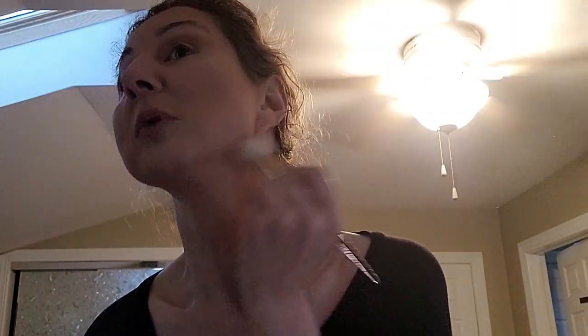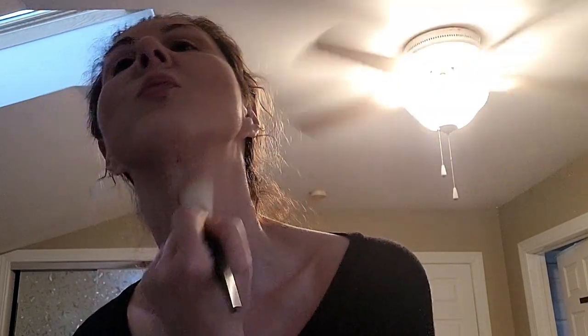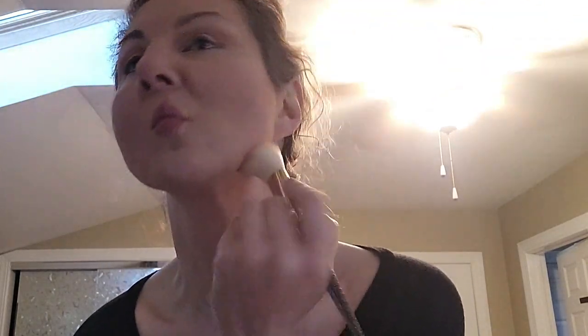I don't know how much of a double chin I have anymore because I lost some weight. But we'll do it anyway because we want that snatched look. You know — when you're snatched! Let me do my nose.